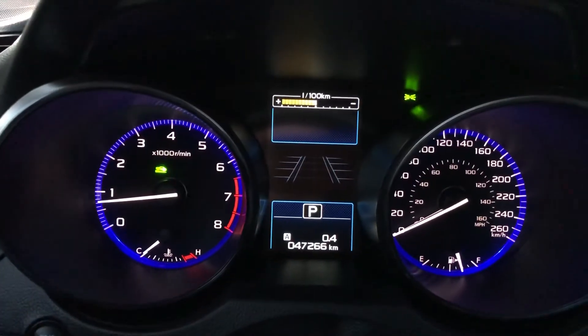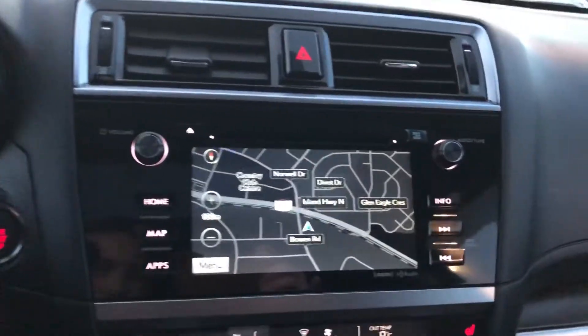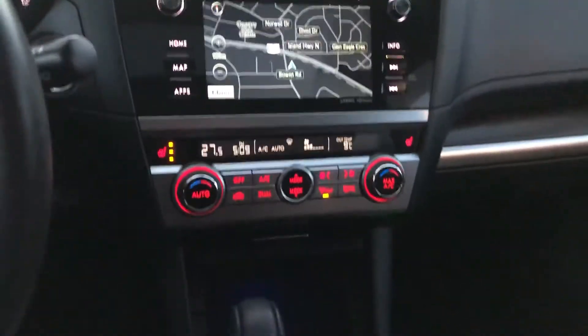This vehicle has only got 47,000 kilometers on it. Navigation system, dual zone climate control, and much more.